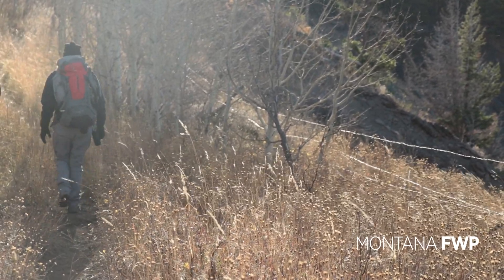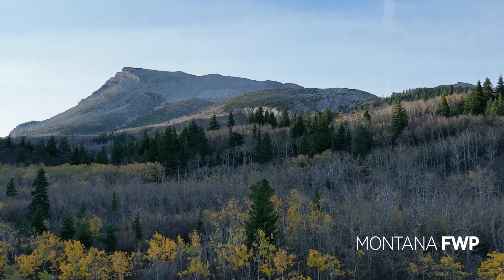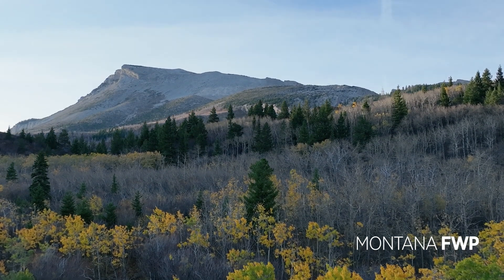The monitoring of wolves is ongoing and will be for the foreseeable future. For more information on wolves, visit fwp.mt.gov.